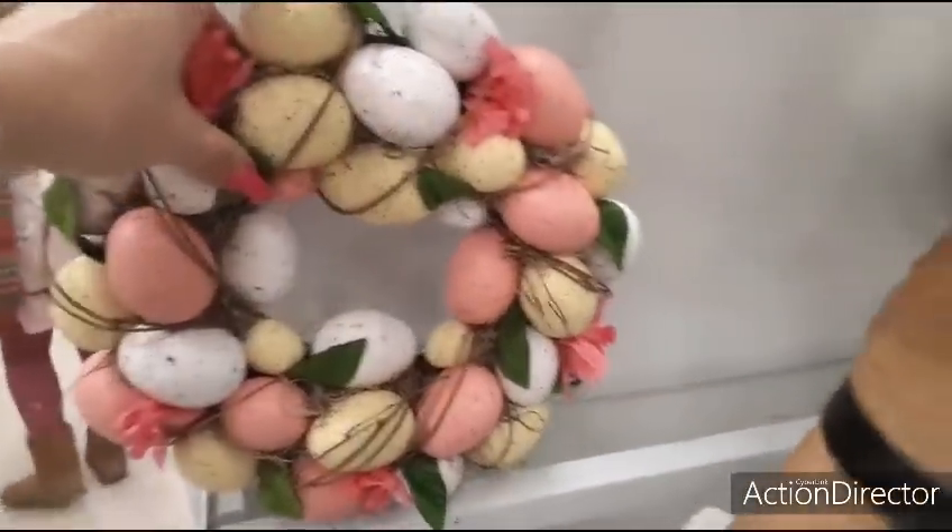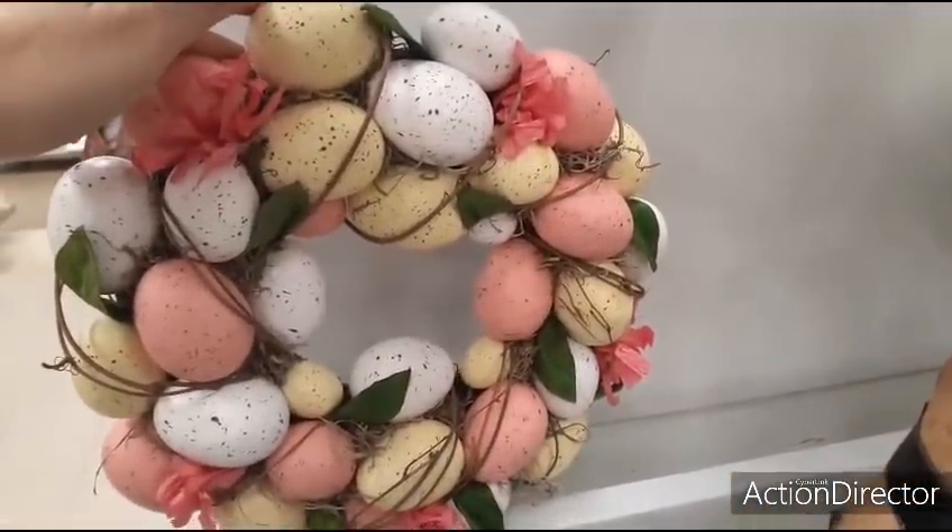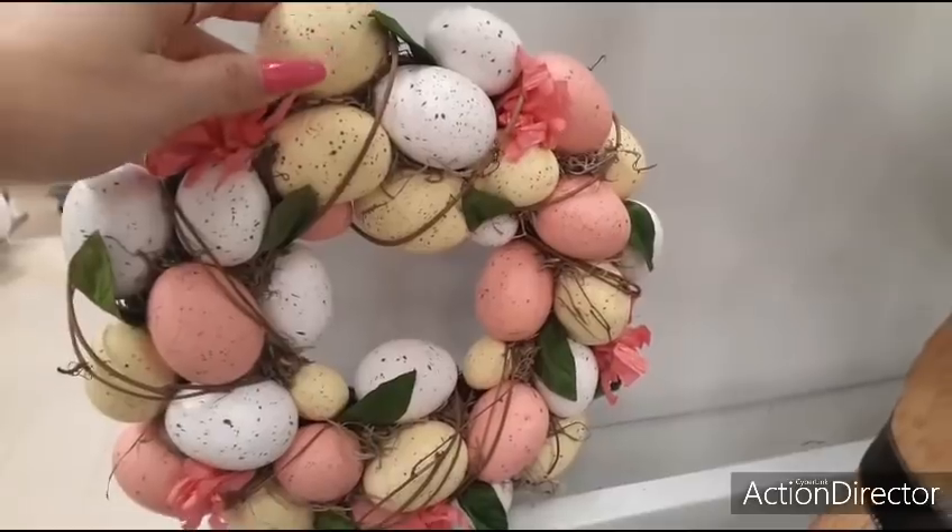Let me show it to you. It has some flowers, and you have matte yellow, matte white, matte pink. Really cute.